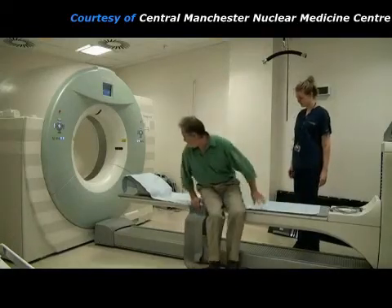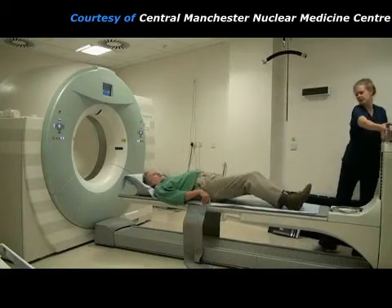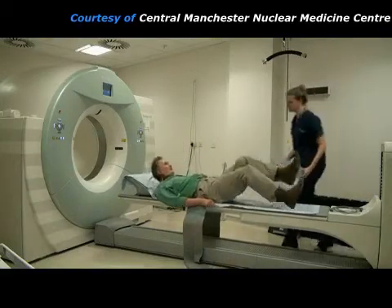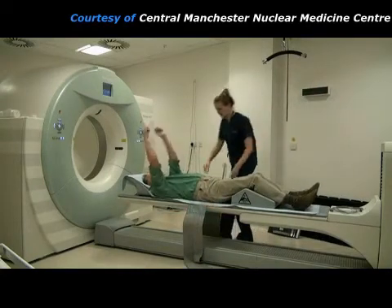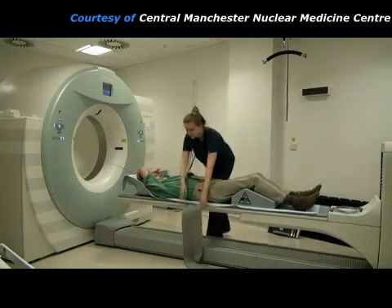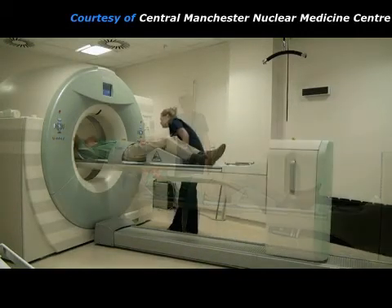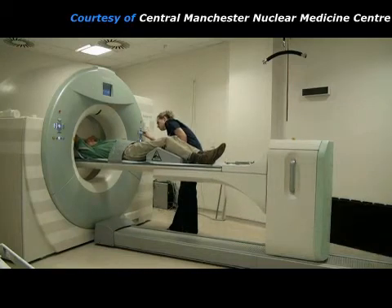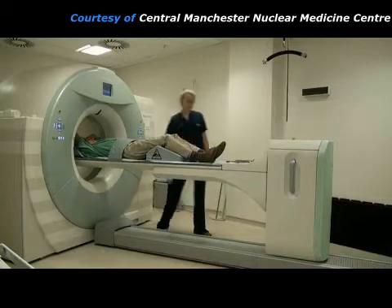This is the PET scanner that will take pictures of where the radiopharmaceutical has gone in the patient's body. The patient is made comfortable on the imaging couch and then moved into the scanner. The hole in the scanner is quite large and the machine doesn't make any loud noises, unlike an MRI scanner.